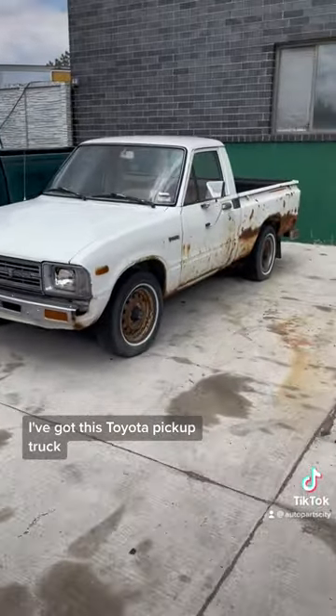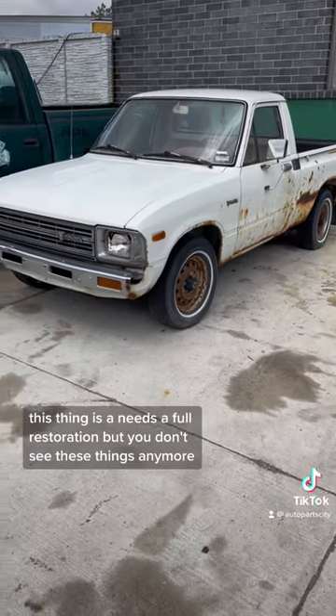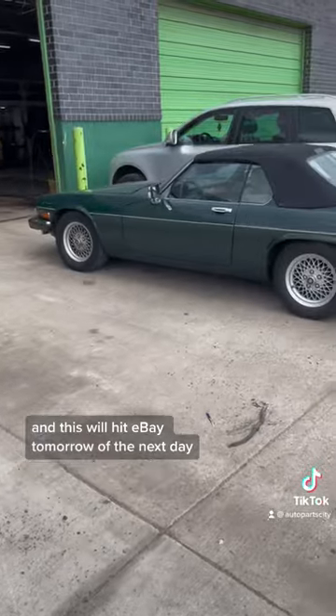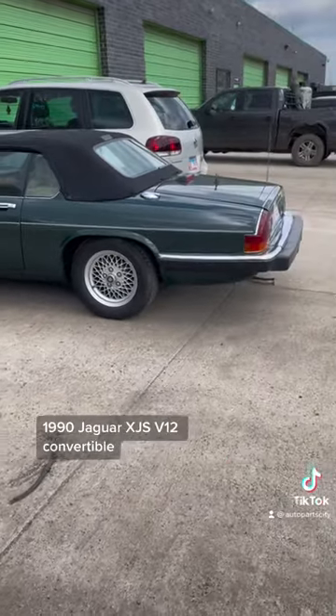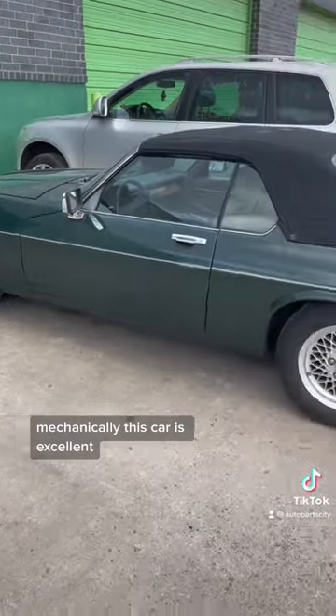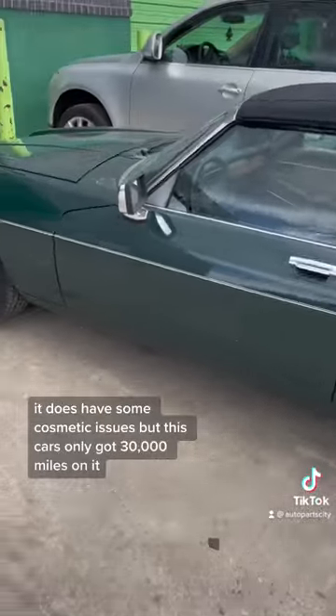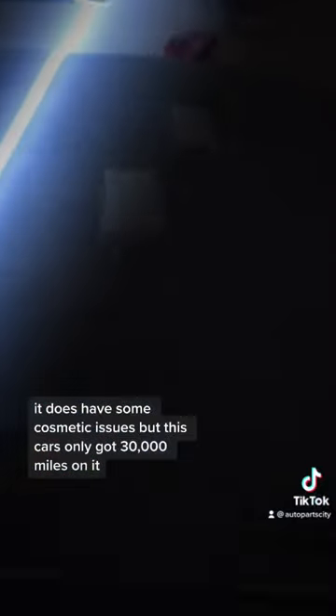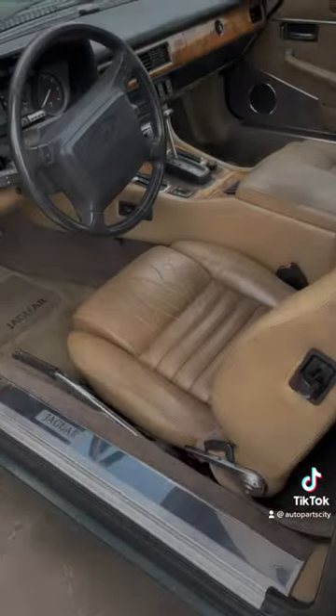I've got this Toyota pickup truck — it needs a full restoration, but you don't see these things anymore. This will hit eBay tomorrow or the next day. And a 1990 Jaguar XJS V12 convertible — mechanically this car is excellent. It does have some cosmetic issues, but it's only got 30,000 miles on it.